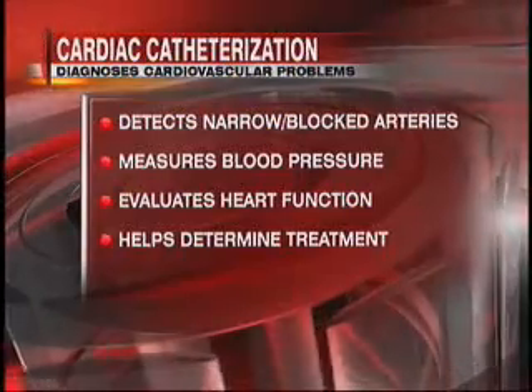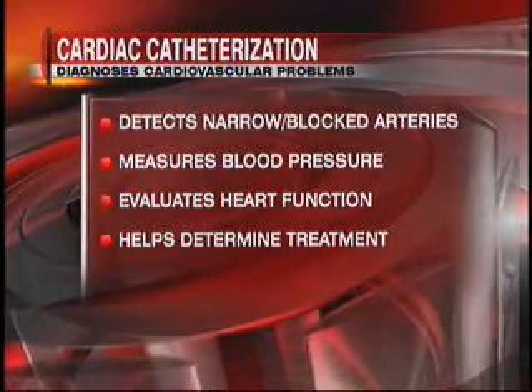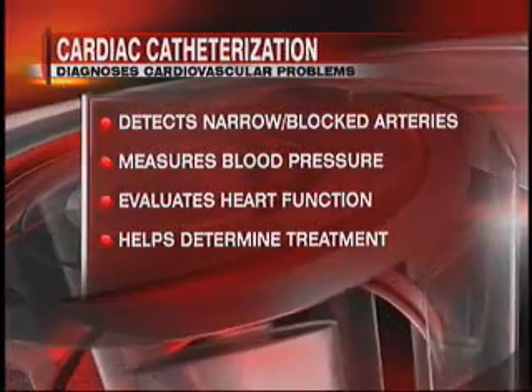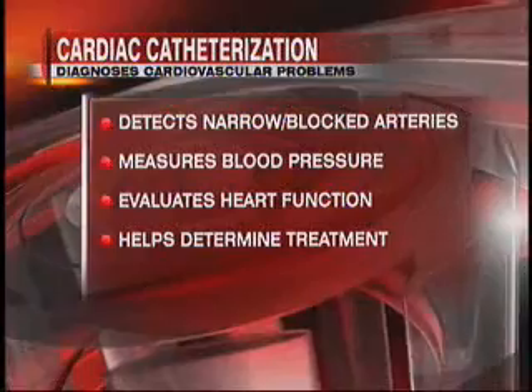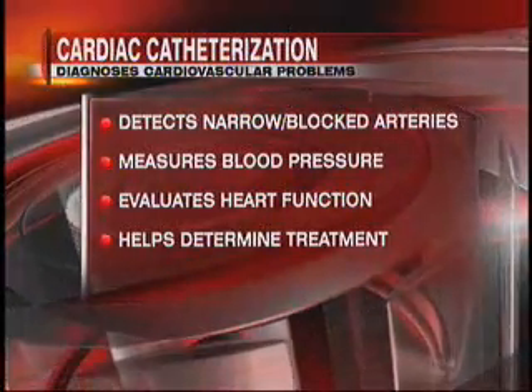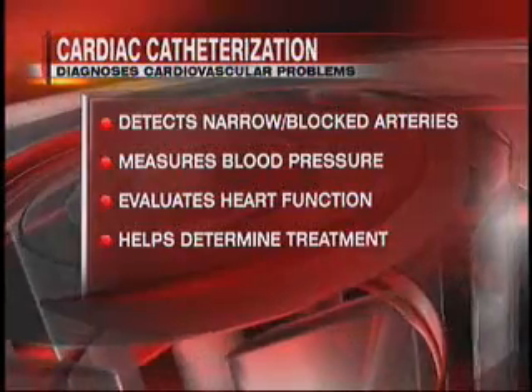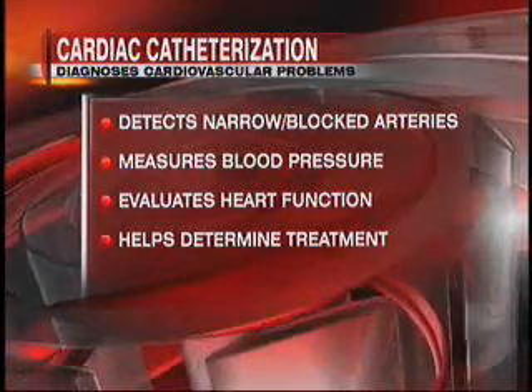If the valve problem is severe and requires repair or replacement, that's done in a separate setting with a cardiovascular surgeon — as we saw when we talked about Barbara Walters and her need for aortic valve replacement. Before she had the aortic valve replacement, she had an angiogram or cardiac catheterization done to see whether she had any artery blockages and to confirm how narrowed her valve was.